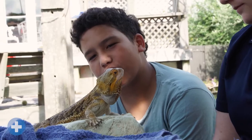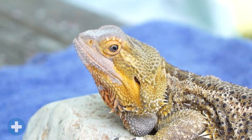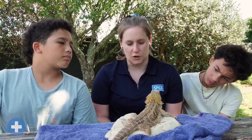I think Autumn is going to shed soon. You can tell because the colour of her skin has changed — see on her foot and her face. And this can be really itchy for her, so it's important to keep handling to a minimum during this time.